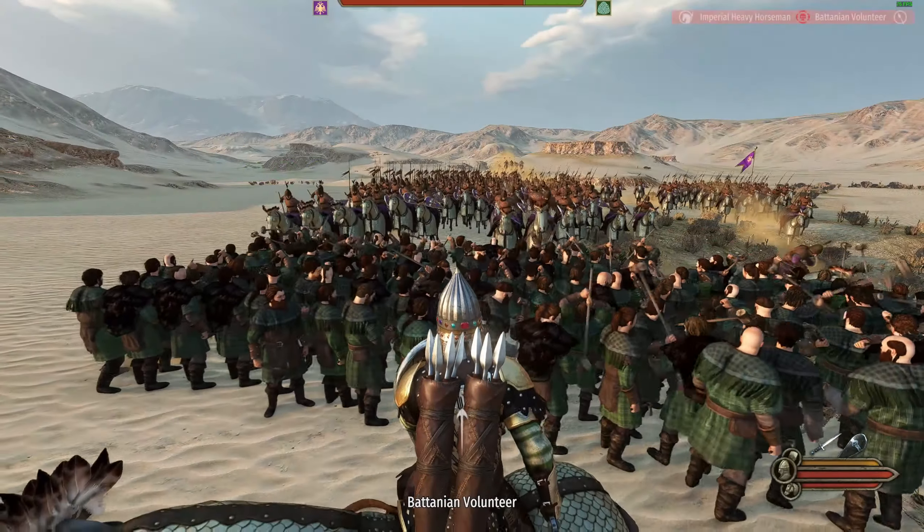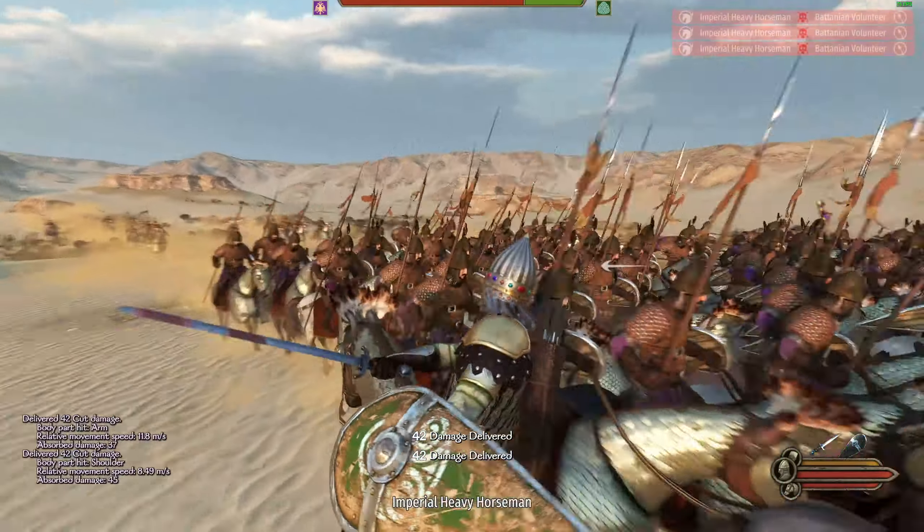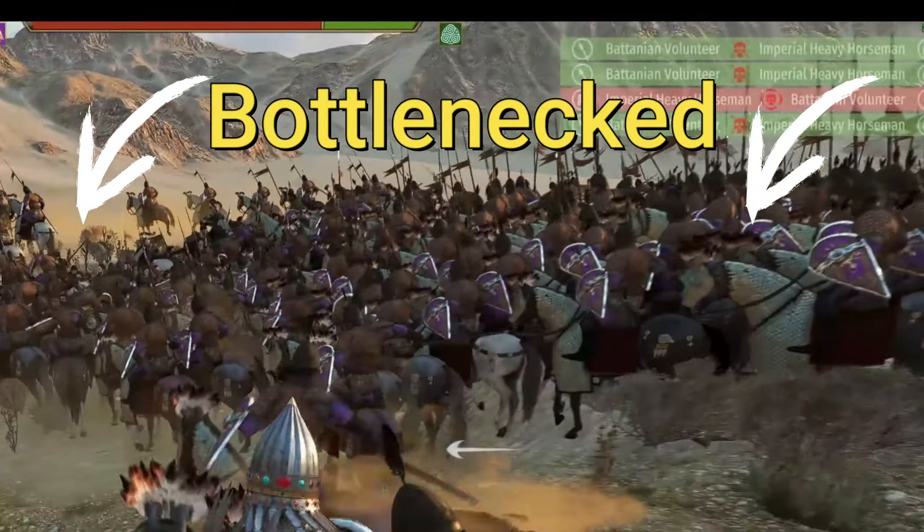As a result, one cavalry unit engaging this group will only be able to attack a few peasants, and their size can create a bottleneck that prevents other cavalry units from engaging.